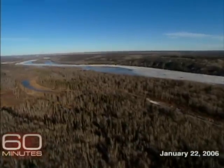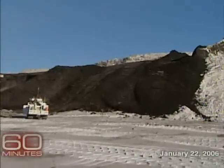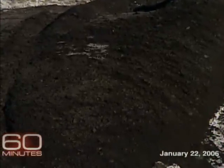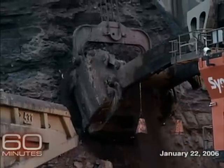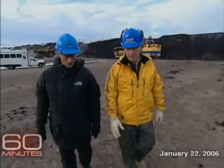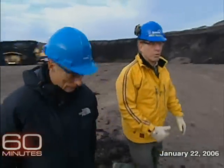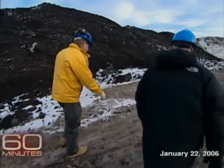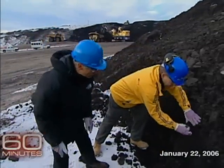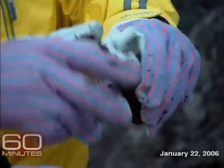The oil sands are buried under forests in Alberta the size of Florida. The oil here doesn't come gushing out of the sand the way it does in the Middle East — the oil is in the sand, it has to be dug up and processed. This mine, in general, will be in operation for about 25 years. Rick George, the Colorado-born CEO of Suncor Energy, took us into his strip mine for a tour. 'Bob, this is what the oil sands tar looks like. It's a very rich, very pliable kind of a soil.'